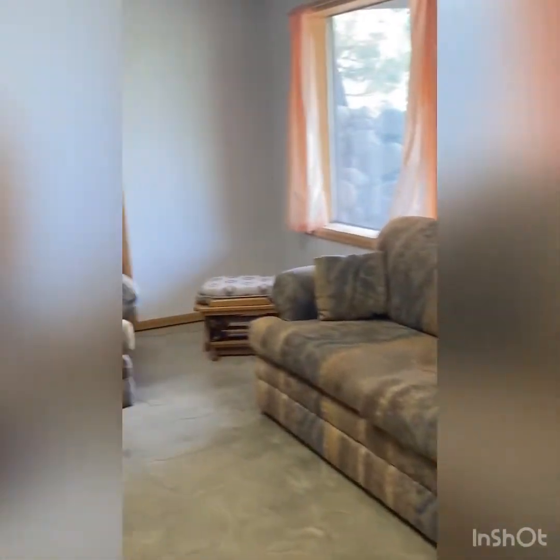Walking downstairs, this is partially finished — it has drywall and some carpet but no heat source, so it's mainly used as a big storage room. There's also a room they're using as a bedroom with a big window, though it's not considered finished area. The main space would be a big family room with a walkout to the Arkansas River.